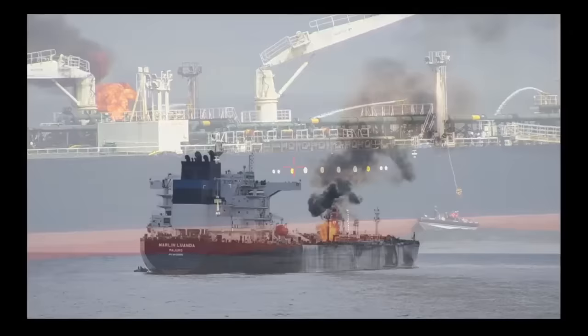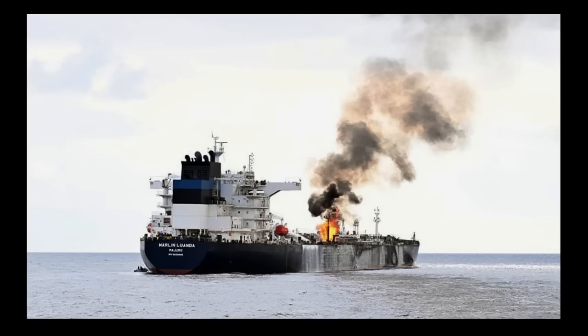A better image from the stern of Marlin Luanda shows the ship has a bit of a list to starboard — the port side is slightly higher than the right side. That's actually a good thing, because you want to push the product down into the hold. If you're spraying, you want to make sure it's going down into the hole. The fire still seems fairly localized at this point.